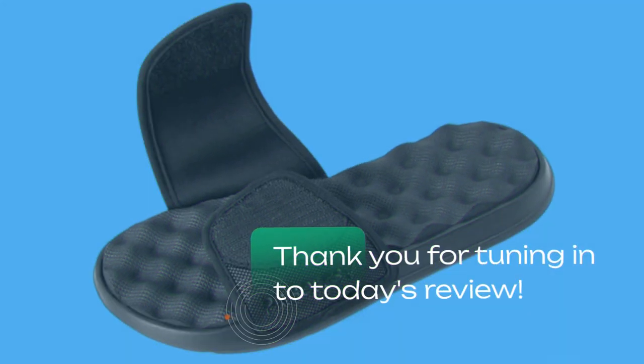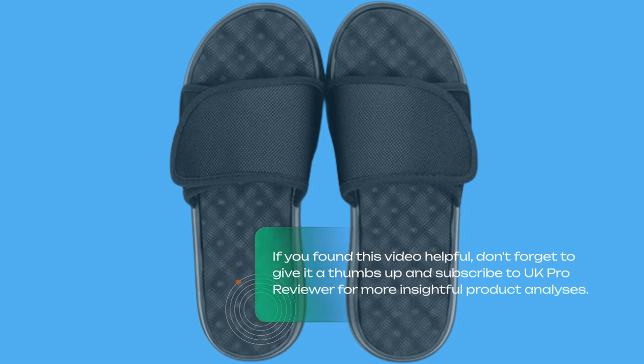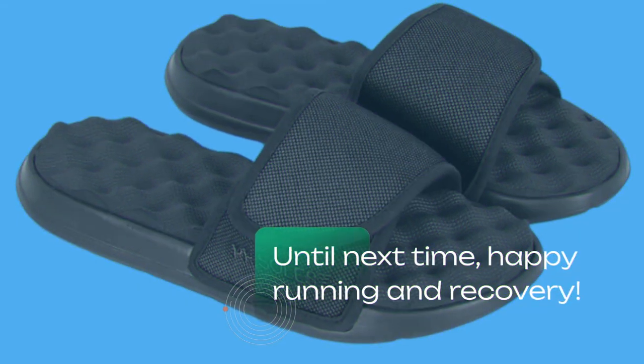Thank you for tuning in to today's review. If you found this video helpful, don't forget to give it a thumbs up and subscribe to UK Pro Reviewer for more insightful product analyses. Until next time, happy running and recovery.